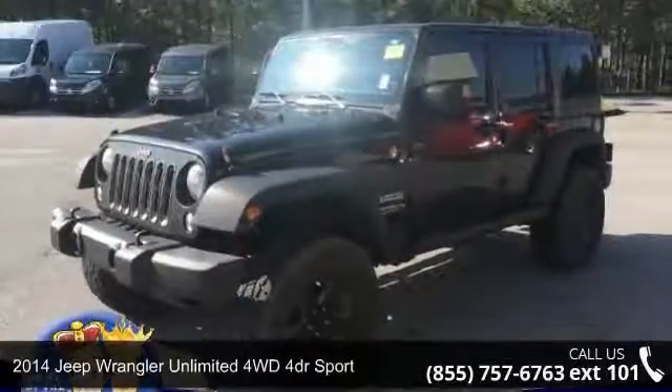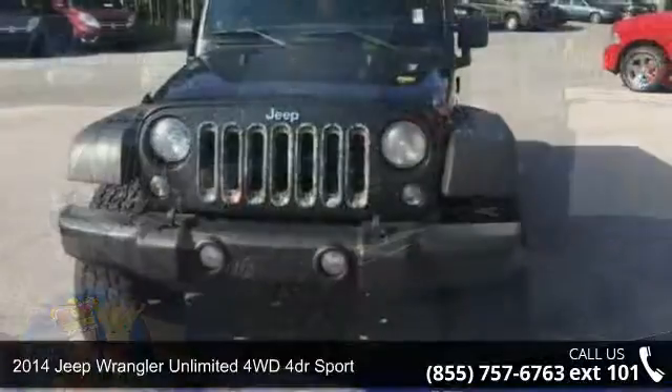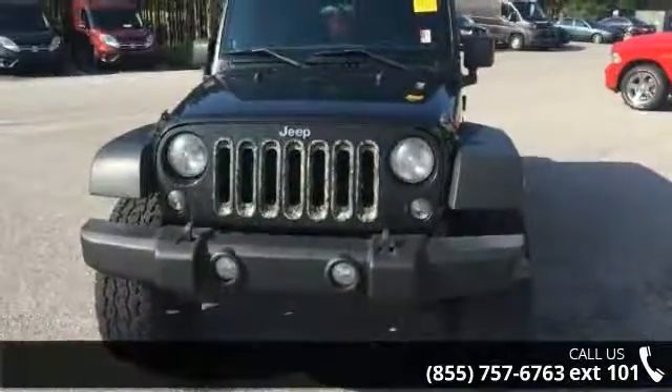Arrive in style with this 2014 Jeep Wrangler Unlimited. If you are looking for an automobile with great features, look no further.